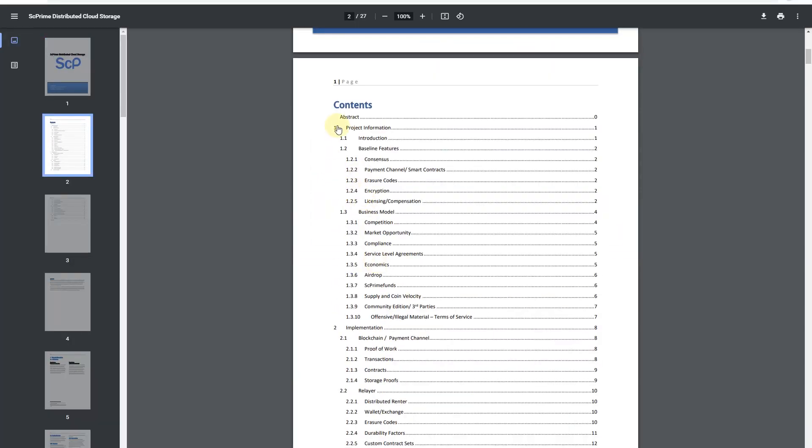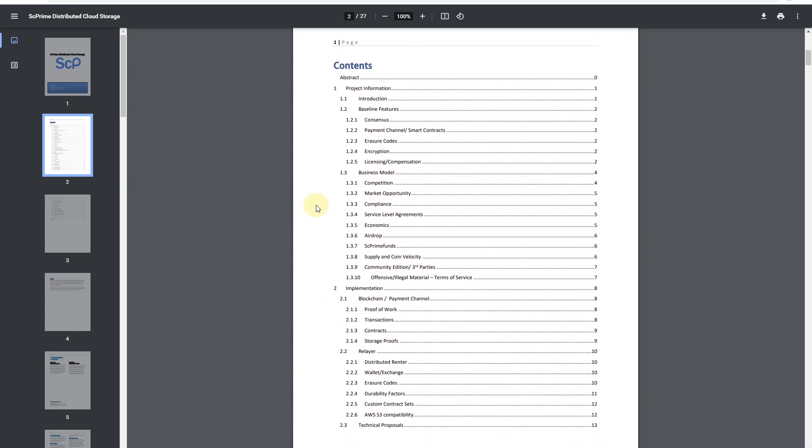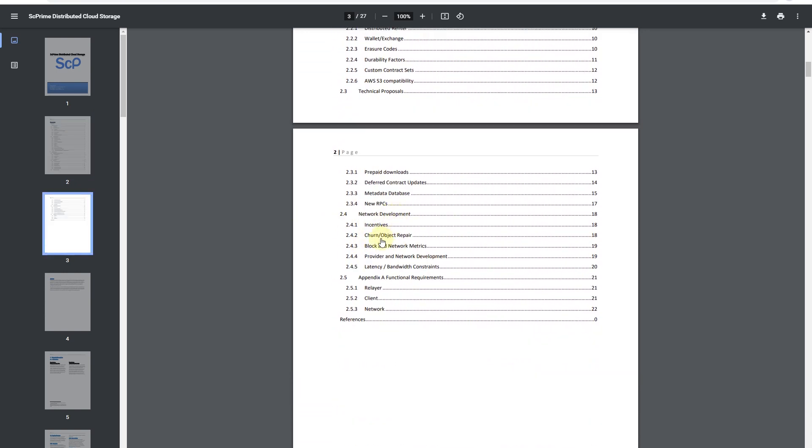Going quickly through the white paper, there's quite a lot of content: project information, business model, implementation, blockchain, network development, and so on. I won't go through all of it, but it has really interesting information. They did research before starting the project, and the market opportunity is huge because people need more and more storage space. For example, HD video takes around 1 gigabyte, 4K takes 4 gigabytes, and 8K — which is coming — will need 16x the space for the same length video. The opportunity is really huge.